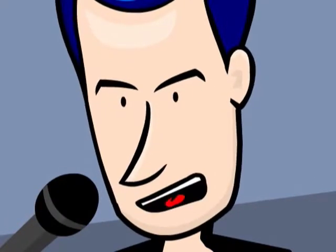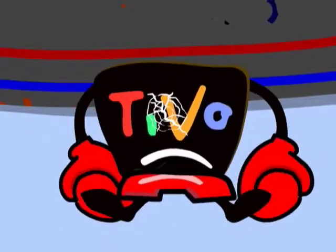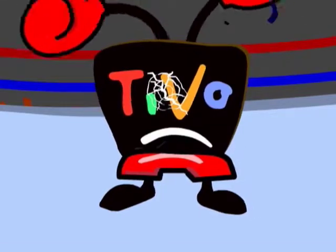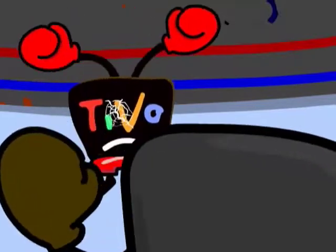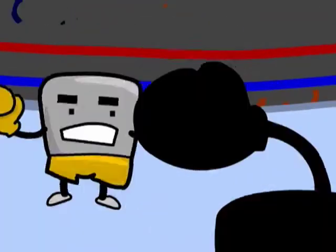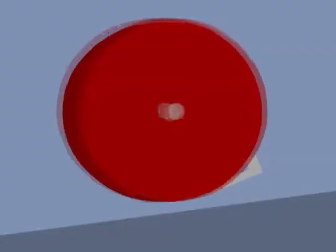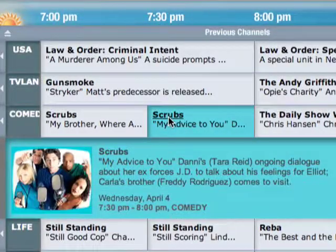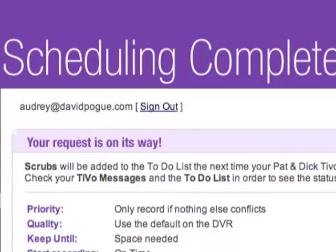Can the TiVo survive? Does it have a prayer in this matchup? But wait a minute — something's going on here, folks. The TiVo is staggering to its feet. It's not over yet. The TiVo looks like it's got some new moves the Cable Box can't even imagine, all brought to life by a high-speed connection to the Internet. Once your TiVo is online, you can actually program it from a website. That's right — when you're away from home and you hear about a show you want to record, you can just do it from a website.